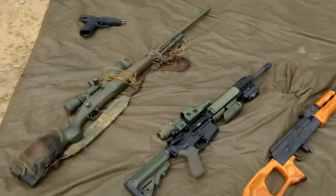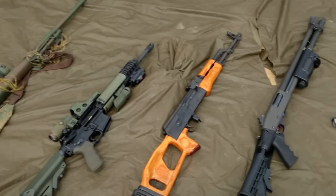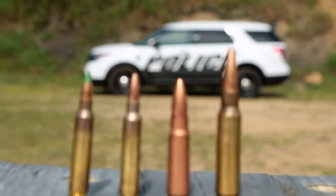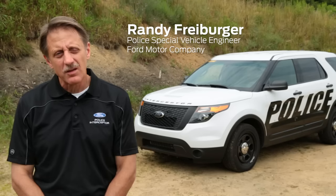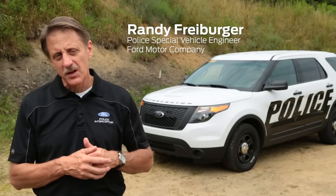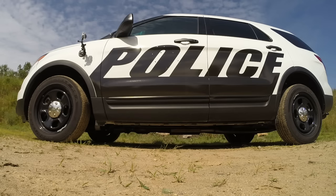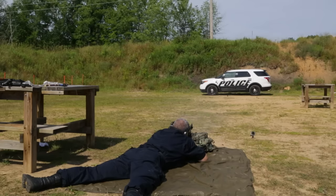We're here today to demonstrate the capability of our ballistic panels. We certified a NIJ Level 3 standard and also special threat rounds identified by LAPD. The law enforcement defines for us what standard they want us to meet, but we were the first in the industry to achieve the NIJ Level 3 plus the LAPD special threat rounds.